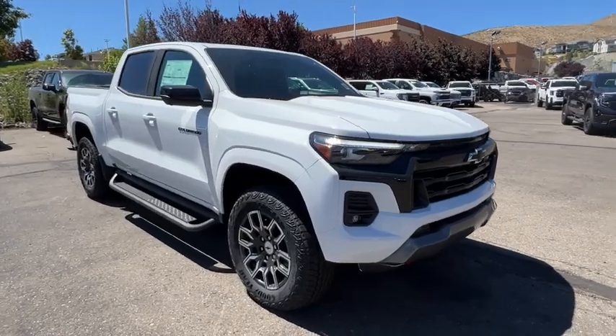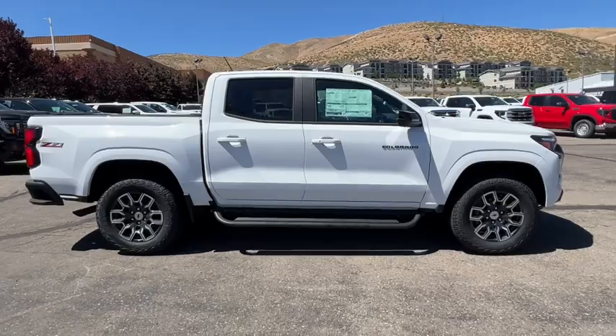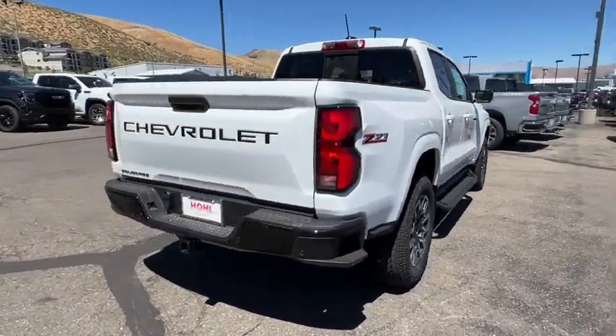Take a moment to check out the 2024 Chevrolet Colorado — the mid-sized pickup that makes your off-road adventures fun, safe, and comfortable.